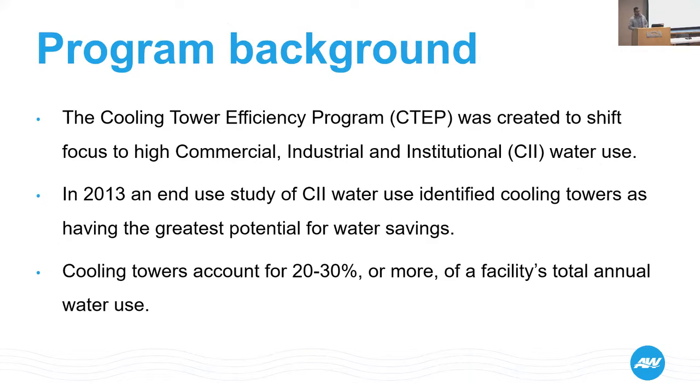A little bit about the background for this cooling tower efficiency program — I call it CTEP for short. We had already dealt with a lot of the low-hanging fruit when it came to finding or implementing programs for water efficiencies. We had dealt with fixtures, toilets, and those things. So we decided to branch out and find some other water savings. What we settled on was the commercial-industrial-institutional high water usage sector. In 2013, there was a new study of CII water that identified cooling towers as having the greatest potential for water savings.